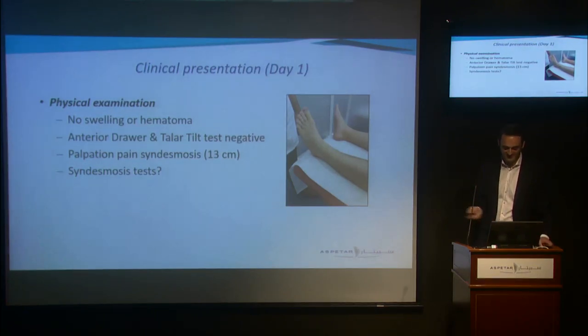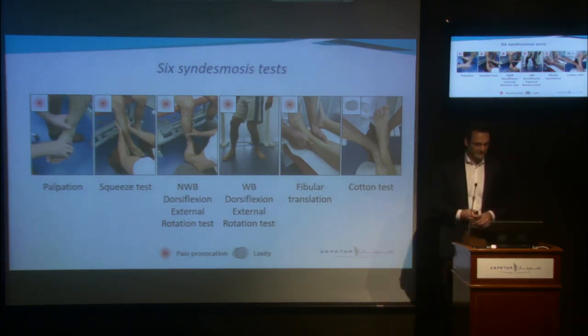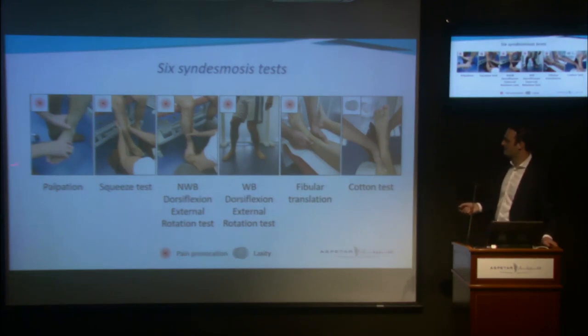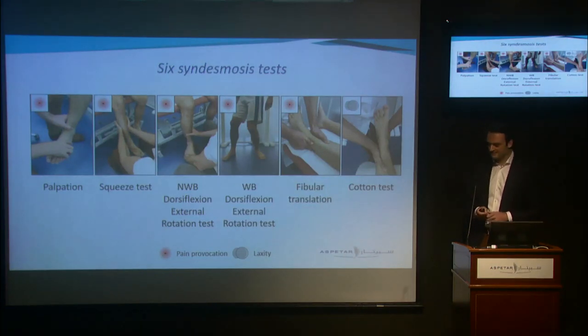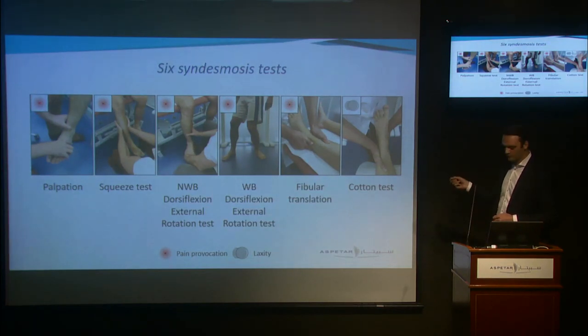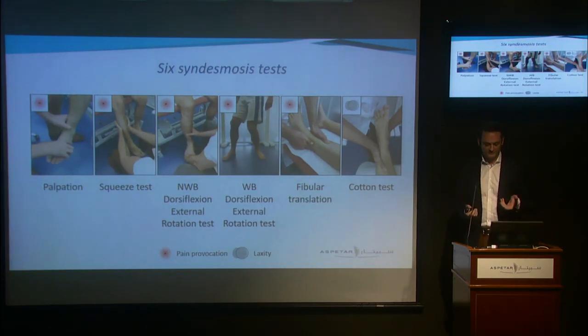When a patient comes in for our ankle research pathway, we do a standardized clinical examination including six syndesmosis tests: palpation of the syndesmosis, the squeeze test, the non-weight-bearing dorsiflexion external rotation test, the weight-bearing dorsiflexion external rotation test, fibular translation, and the cotton test. It's very important to differentiate pain provocation tests from laxity tests. All tests are pain provocation tests except the cotton test, which is a laxity test considered positive when you find increased talar translation medial to lateral compared to the contralateral side, indicating syndesmosis injury.